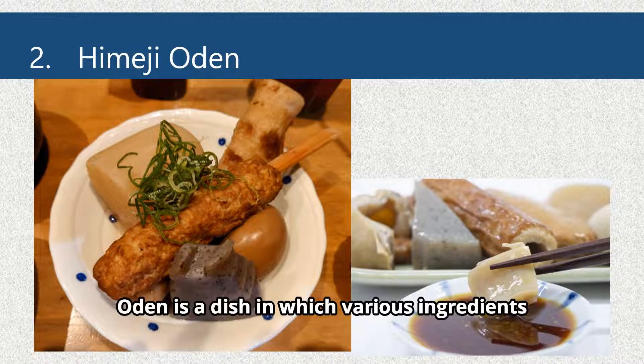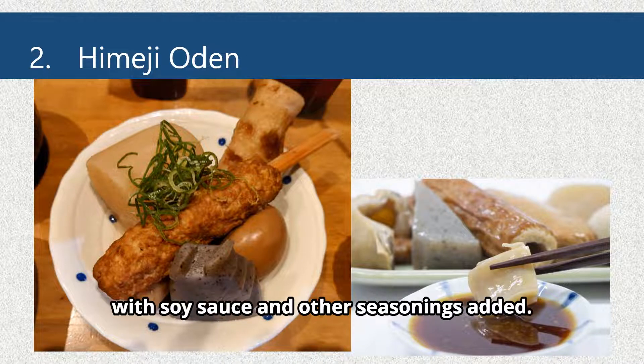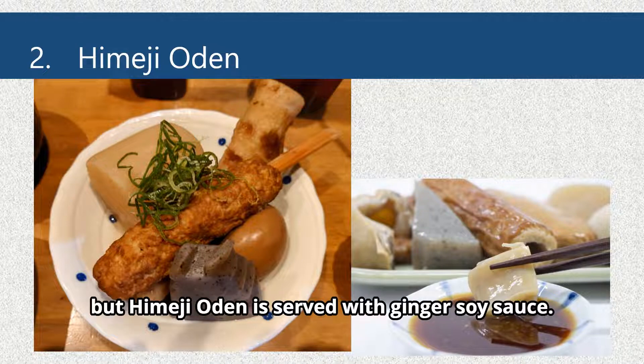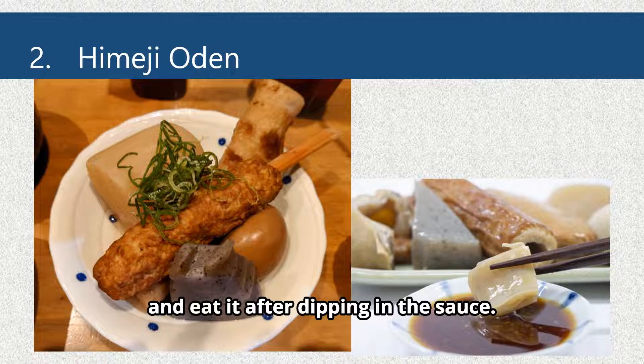Himeji Oden. Oden is a dish in which various ingredients such as steamed fish paste, daikon radish, konnyaku, and boiled eggs are simmered in a broth made from dried bonito flakes and kelp, with soy sauce and other seasonings added. Oden is generally served with mustard, but Himeji Oden is served with ginger soy sauce. Some restaurants serve it with ginger soy sauce on a small plate for dipping.